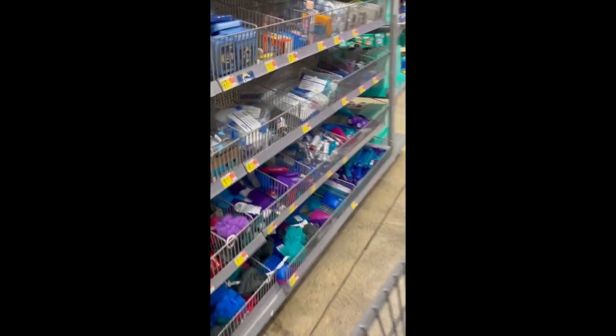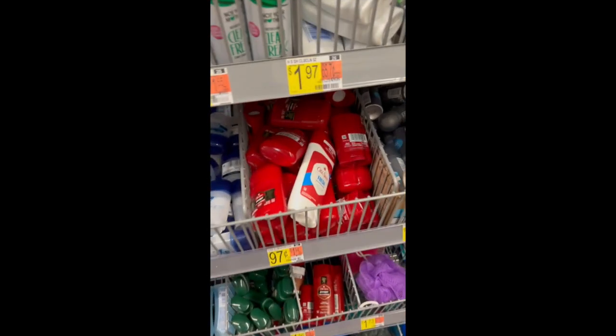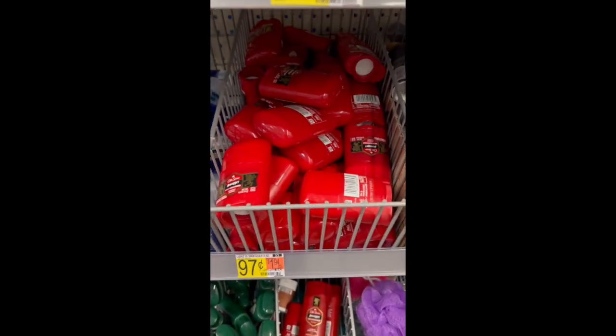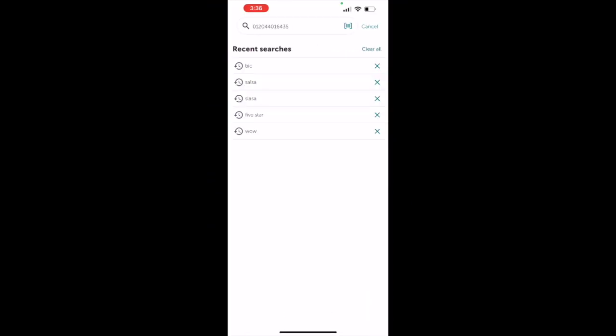Head to the travel section of Walmart and look for the Old Spice travel deodorant priced at $0.97. Purchase three, pay $2.91, and then upload your receipt to Ibotta for $5 cash back, making this a $2.09 moneymaker after Ibotta.